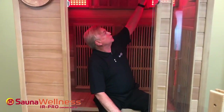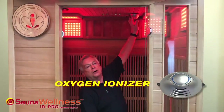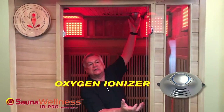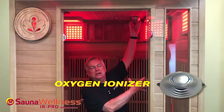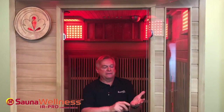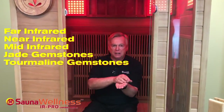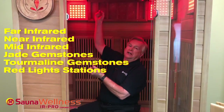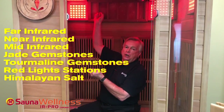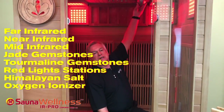Finally, we have what's called an oxygen ionizer. The oxygen ionizer gives off O3, which is, again, a cleansing air energy. So together, we have far infrared, near infrared, mid-range infrared, jade gemstone infrared, tourmaline infrared, visible light red, the cleansing properties of the Himalayan salt, and the oxygen ionizer that gives off cleansing of the air.